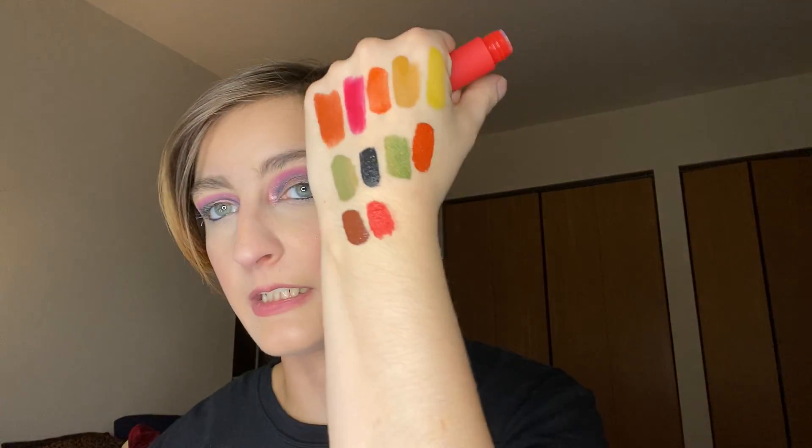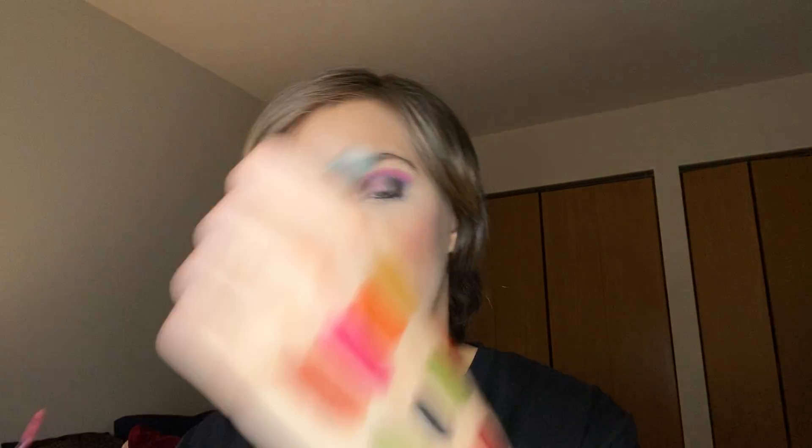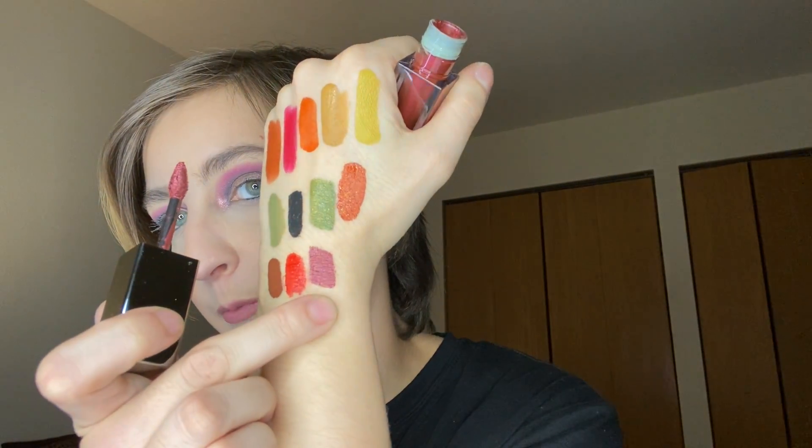I have another red — it's Rare Beauty in the shade Inspire. That one's kind of like a red-orange, which is why it's in there. And then we have one more red — I lied, it's a metallic red from Smashbox, kind of a vino. It's my favorite metallic red — kind of like a maroon, a wine maroon.